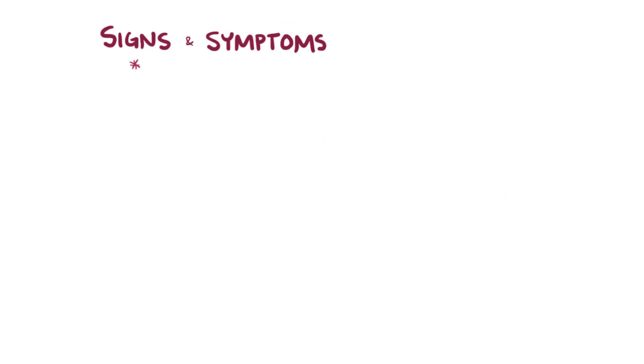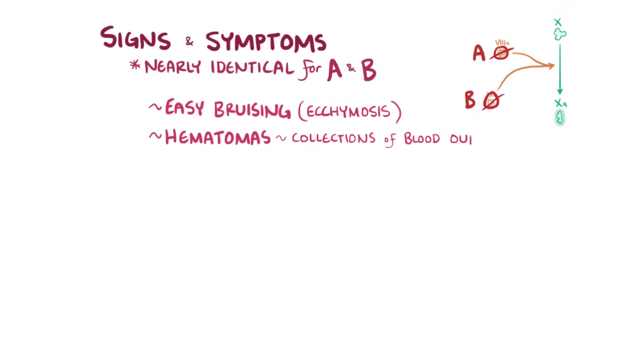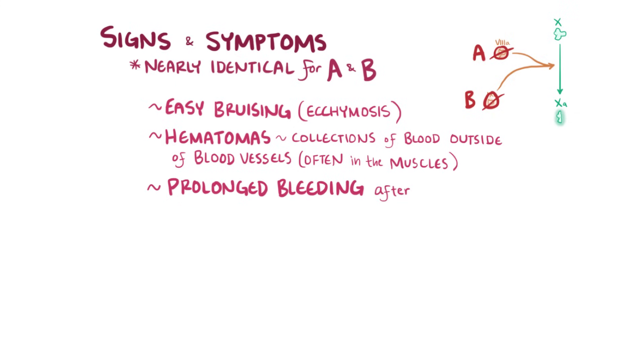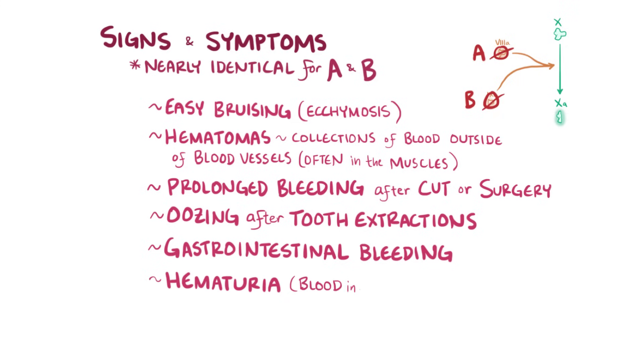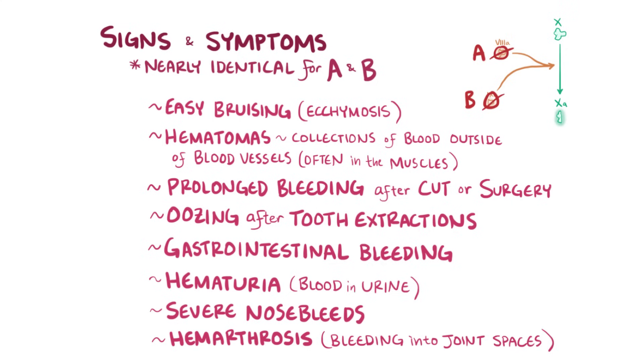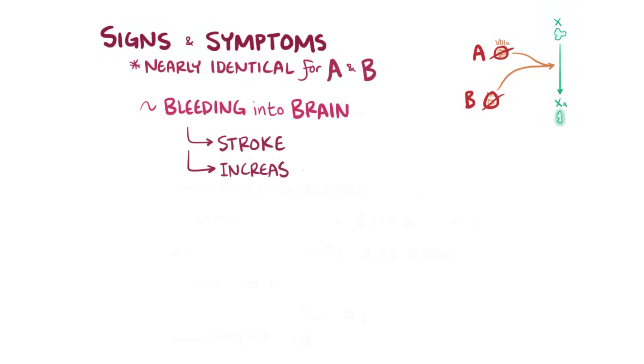Signs and symptoms of hemophilia A and B are nearly clinically identical, which makes sense since factors VIIIa and IXa work together in the coagulation cascade to activate factor X. Both can cause easy bruising or ecchymosis, as well as hematomas which are collections of blood outside the blood vessels, often deep in the muscles, prolonged bleeding after a cut or surgical procedure such as circumcision, oozing after tooth extractions, gastrointestinal bleeding, hematuria, severe nosebleeds, and hemarthrosis or bleeding into joint spaces. A dangerous complication is bleeding into the brain, which can cause a stroke or increased intracranial pressure.